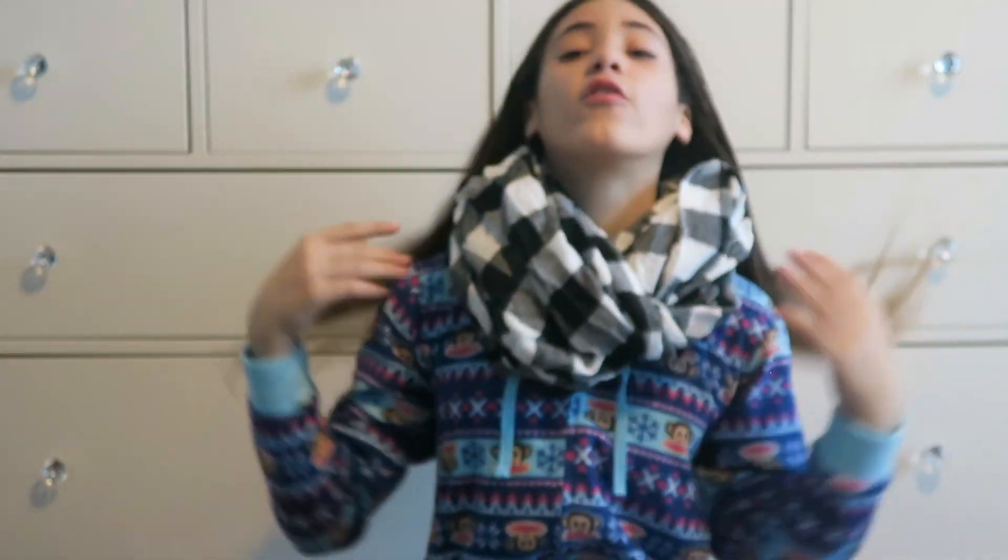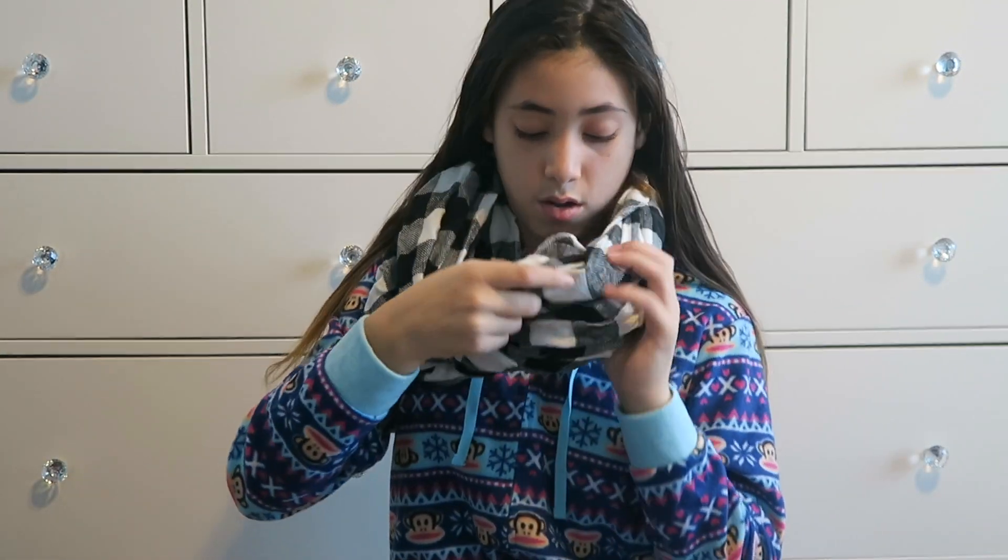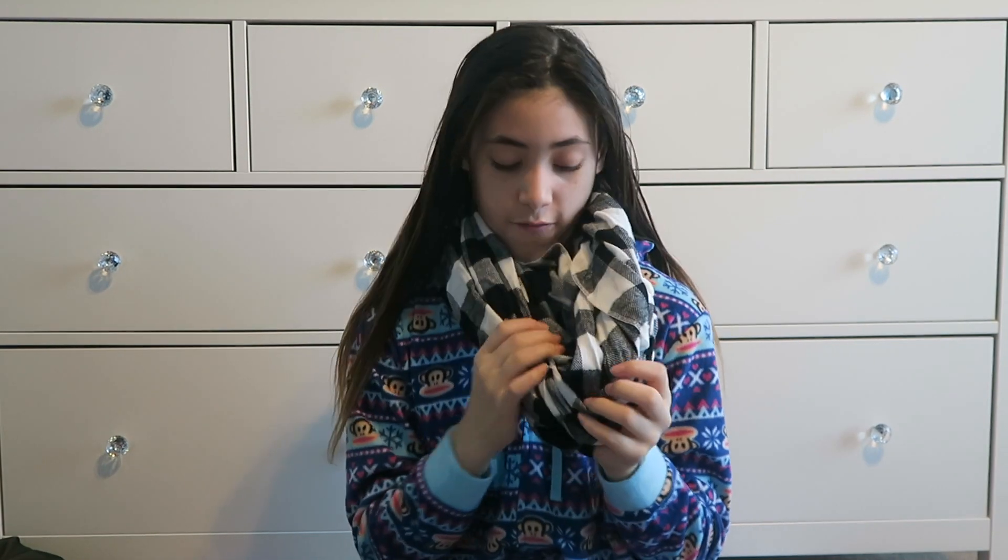Next I got this fabulous scarf. It's really really really cute. It's kind of like — I love infinity scarves.